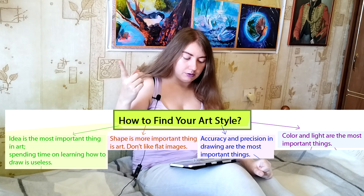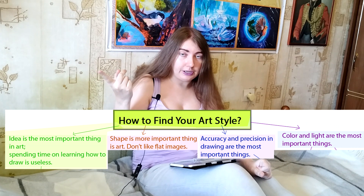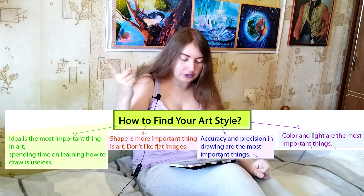Four options to choose from. First: the most important thing in art for you is the idea, and you don't like or don't want to spend much time learning how to draw — that drawing is useless. This is the first option.